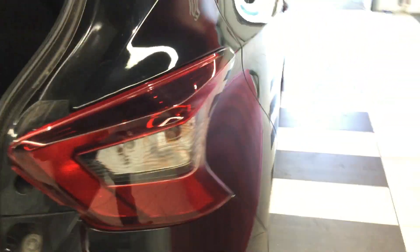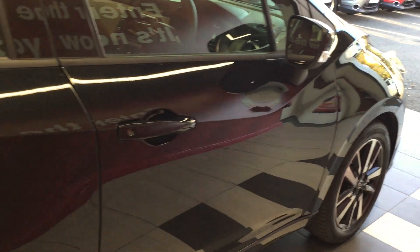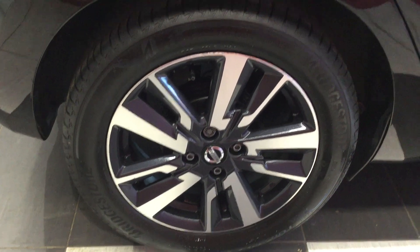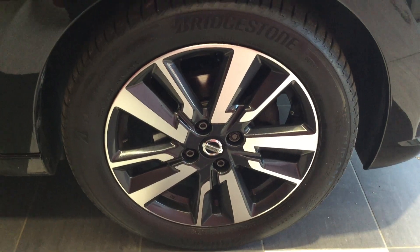Moving down the off side, the vehicle is free from any car park dents or scuffs of any kind. Looking at the off side rear tyre and alloy — all in good condition. Looking at the front off side tyre and alloy, also in good condition.